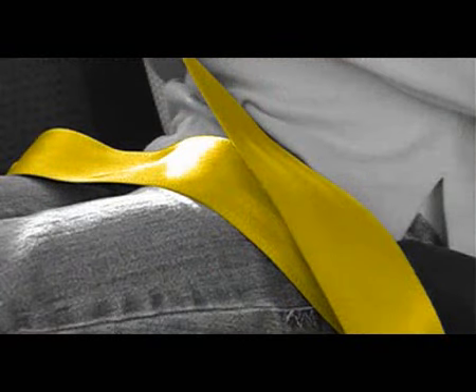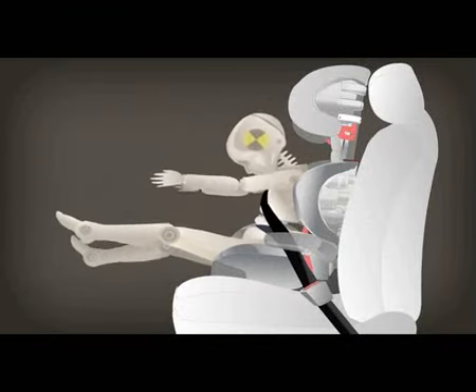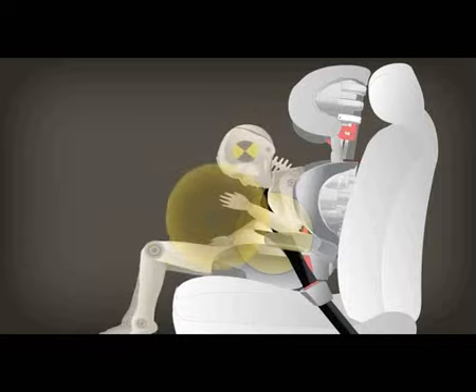If the slack is not entirely removed from the lap portion of the belt, the belt could ride up too high, which would cause the child to submarine or slide under the lap portion of the seat belt.